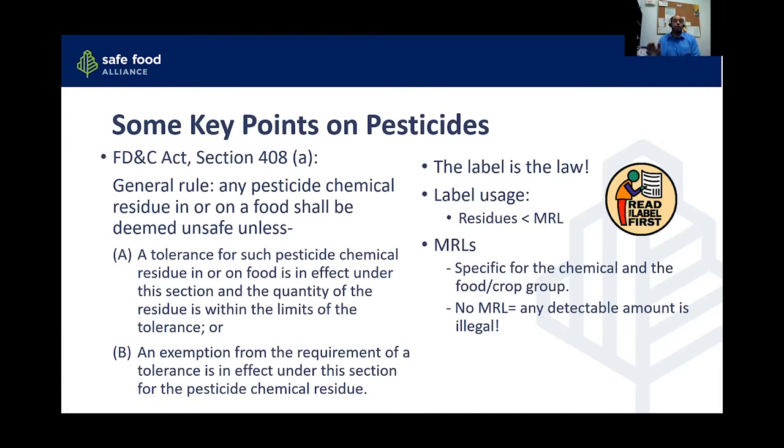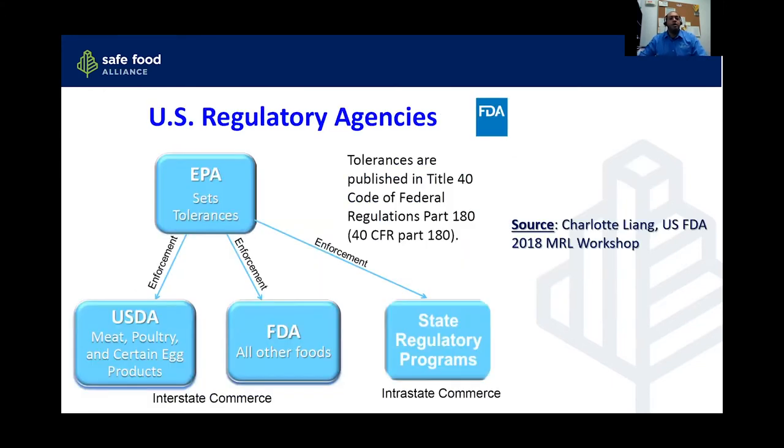MRLs are specific for a given chemical and food or crop group. In the U.S., we call them a food tolerance. If there's not a tolerance set for that combination, then any detectable amount is considered illegal. The EPA sets tolerances, and enforcement is split between the USDA for mostly animal products, the FDA for everything else, and state agencies like CDPR in California, which may add additional requirements.